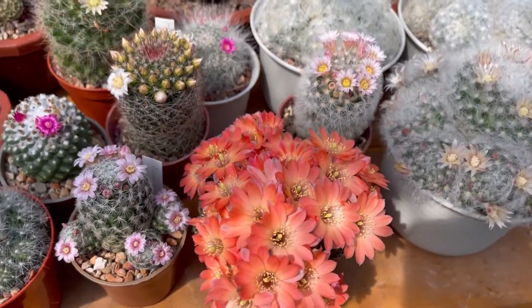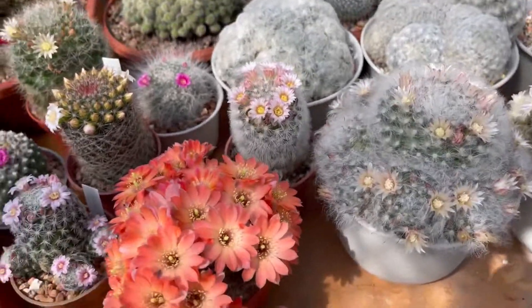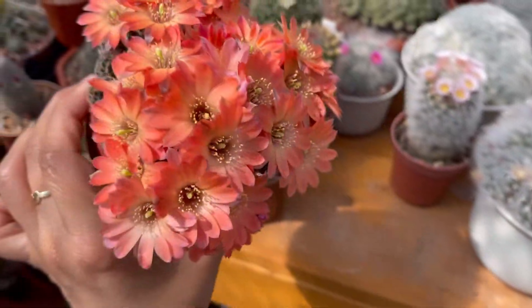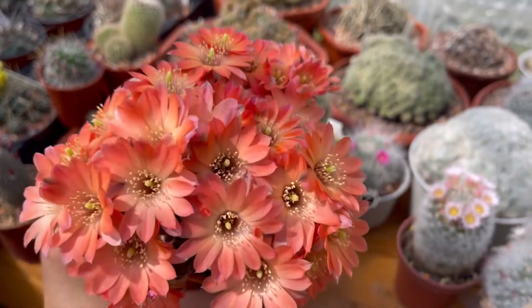Hi guys, I just want to show you the flowers of the day. It's very sunny today, that's why I need to show this. Look at this one - oh my god, look at that. I counted it, there's 33 flowers on this one!